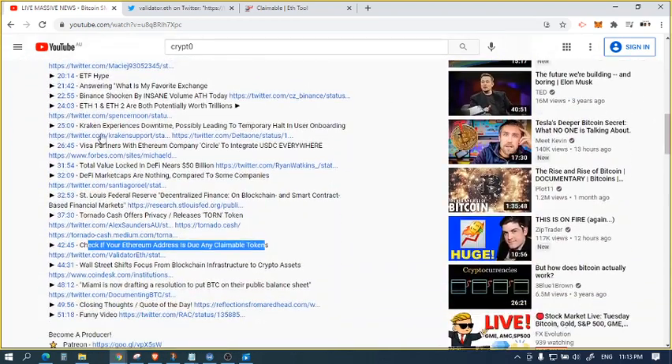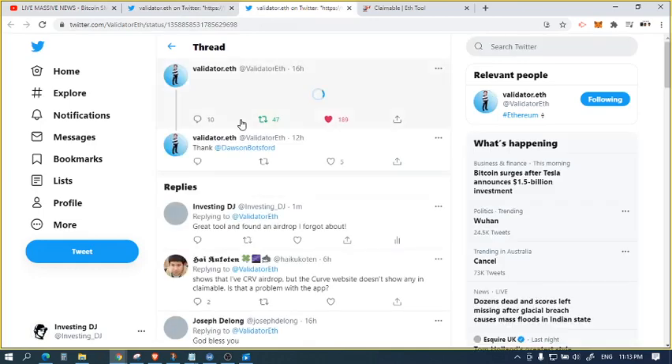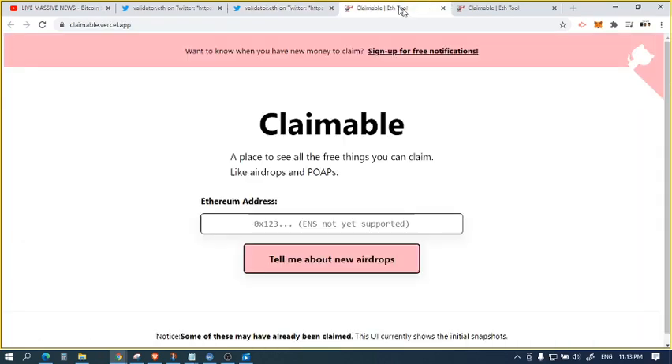I'll skip down to the news. I was listening to the news on different sections of it and came across this part at the 42-45 minute mark — to check if your Ethereum address is due any claimable tokens. I came across this tool, which allows you to see, if you put in your Ethereum address, which airdrops you might be eligible for.